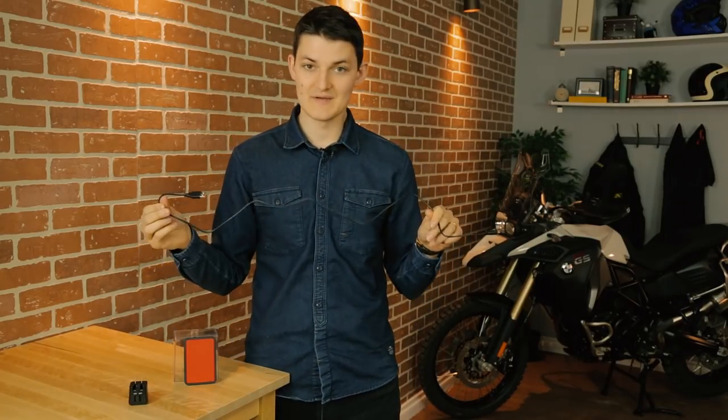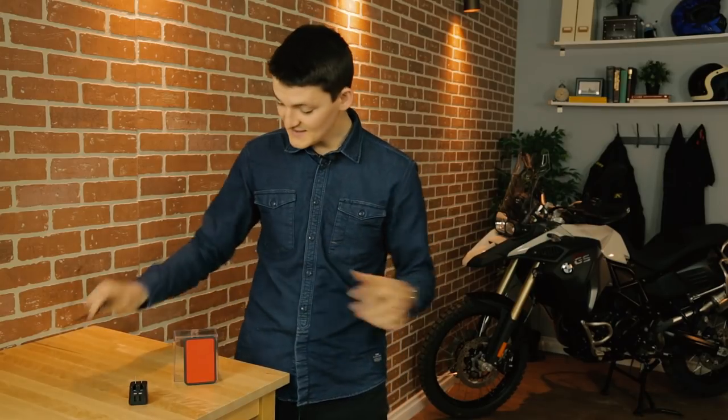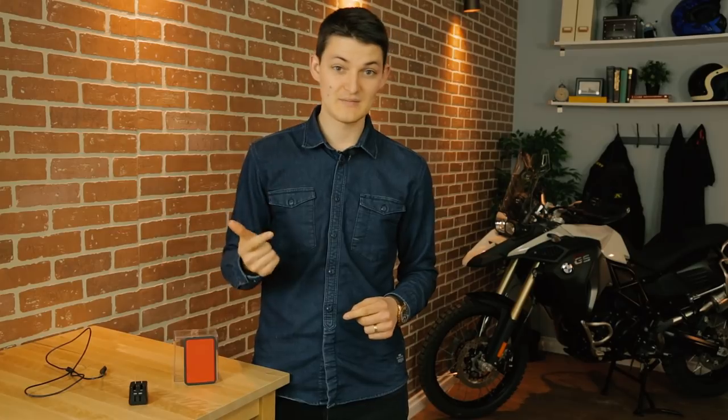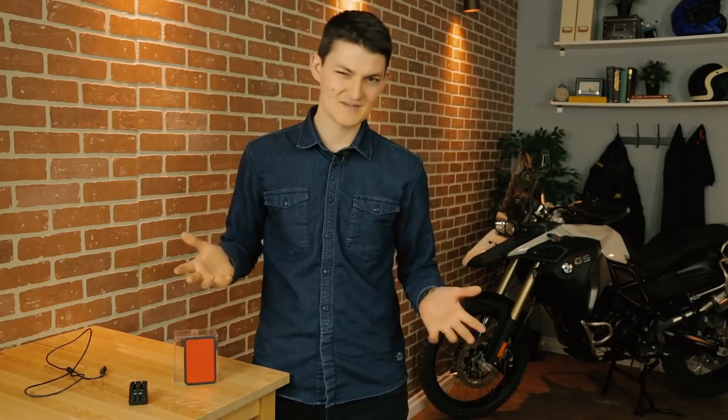The unit charges with a USB to micro USB — also known as that cable you have like three of in the back of your drawer. It takes four hours to fully charge up, and it'll heat for six hours on low, five on medium, and four on high.